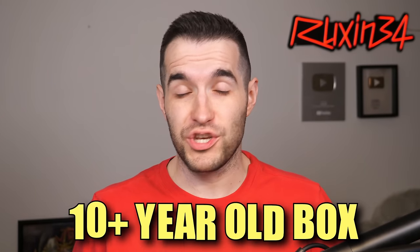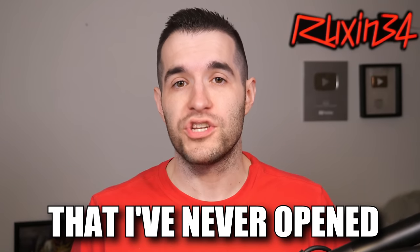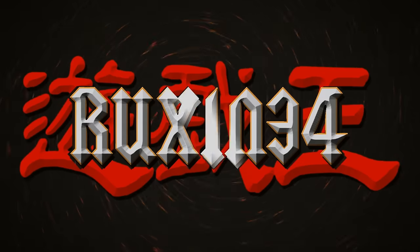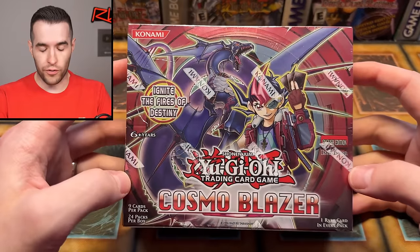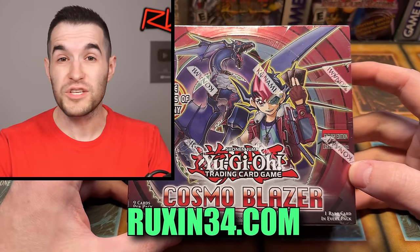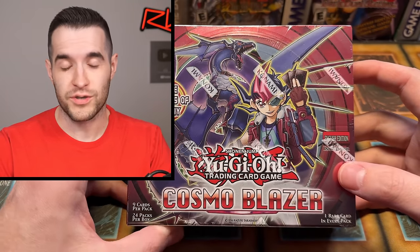Today we're opening a 10-plus-year-old box that I've never opened on the channel: Cosmo Blazer. What's up guys, we're back with another semi-old first edition booster box. This one was bought off ruxin34.com by Crispy Cards, so shout out to Crispy Cards on Instagram. Thank you for purchasing this box and we're going to be opening it.